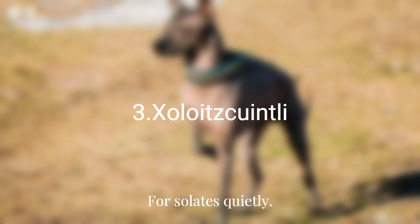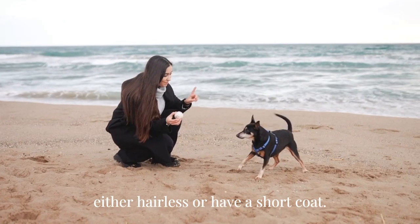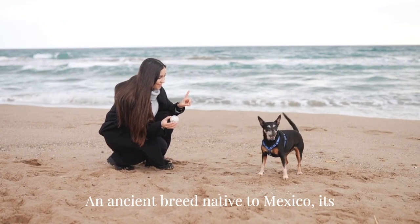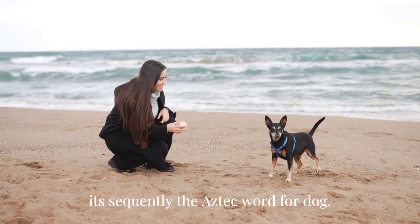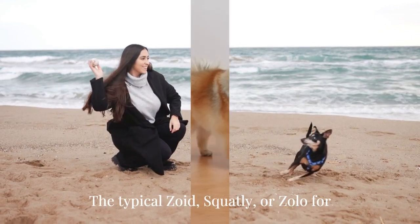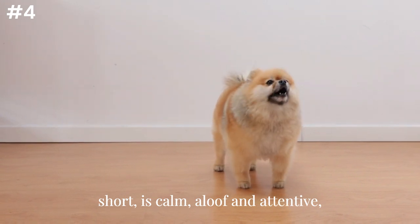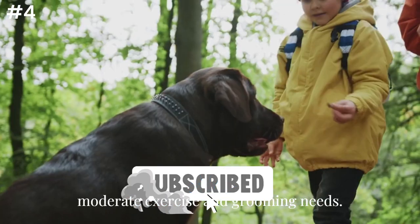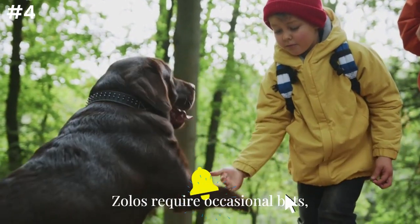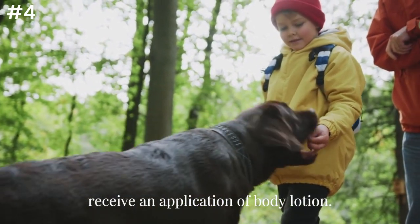Four: Xoloitzcuintli. Recognized by the AKC in 2010, the Xoloitzcuintli can be either hairless or have a short coat. An ancient breed native to Mexico, its name comes from the Aztec god Xolotl and the Aztec word for dog. The typical Xoloitzcuintli, or Xolo for short, is calm, aloof, and attentive, and makes an excellent companion dog with moderate exercise and grooming needs. Xolos require occasional baths, after which the hairless version should receive an application of body lotion.